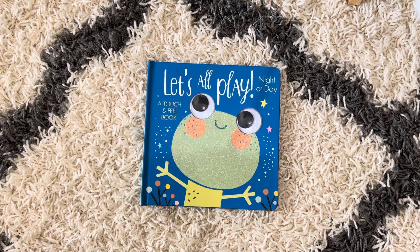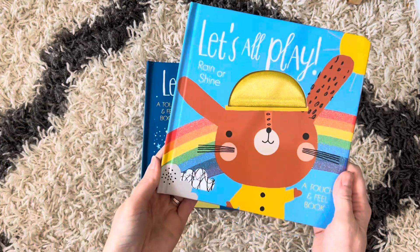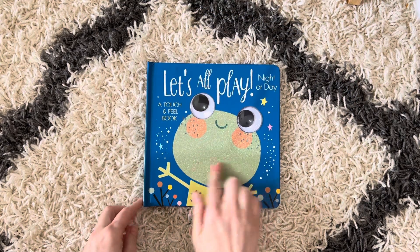Welcome to Amy's Reading Nook. I want to show you a new series, Let's All Play. This is a touch and feel series. This particular book is Night or Day. We also have Rain or Shine, but this is a fun touchy-feely book.